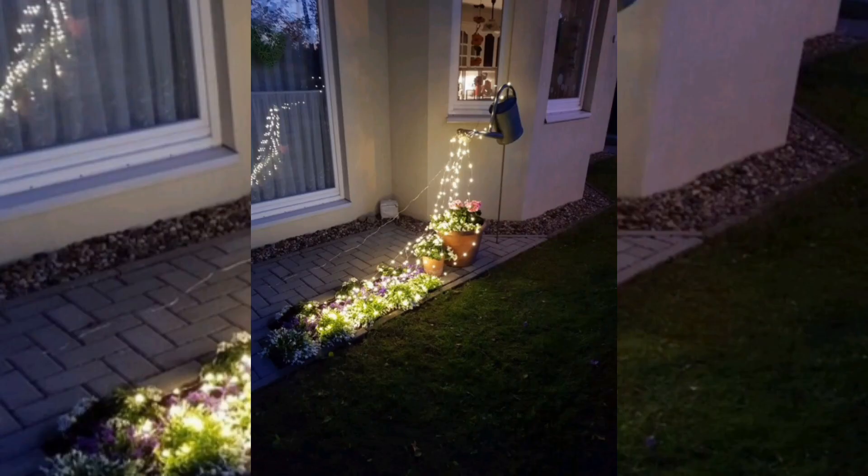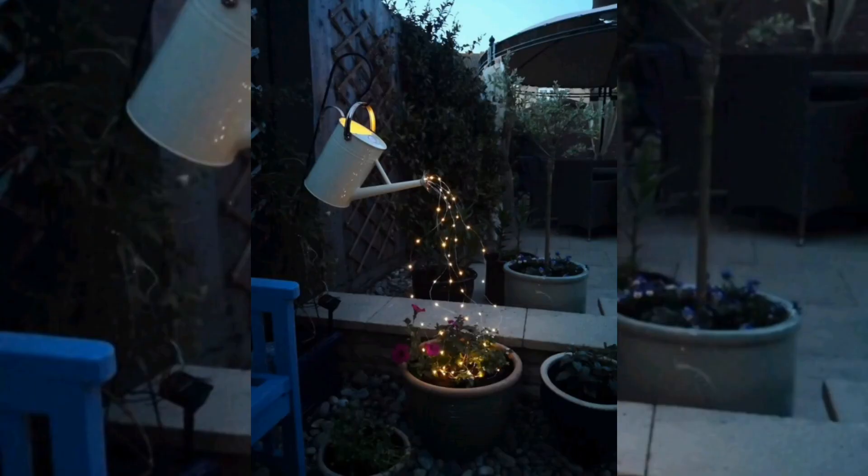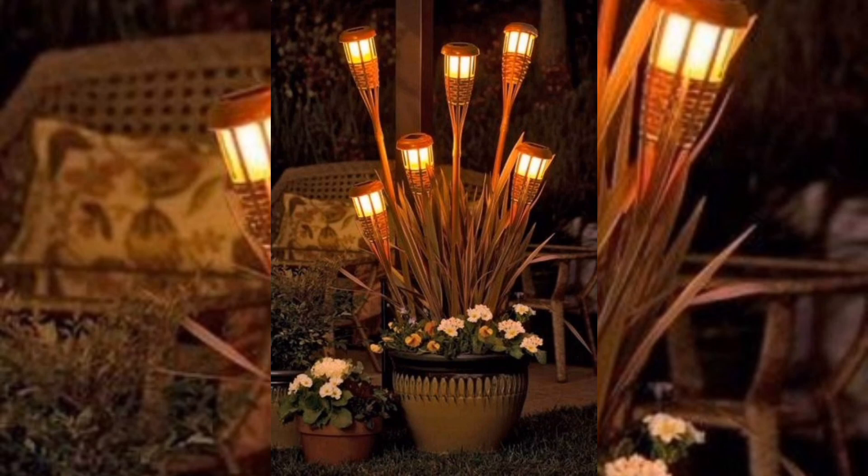Overall, garden lighting is becoming a very popular fashion and trend in home decoration, as people seek to create beautiful and functional outdoor spaces that reflect their personal style and enhance their quality of life.